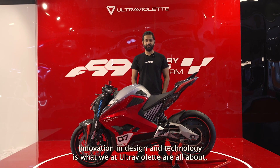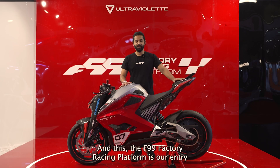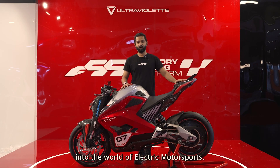Innovation in design and technology is what we at Ultravalet are all about. And this — the F99 factory racing platform — is our entry into the world of electric motorsport.